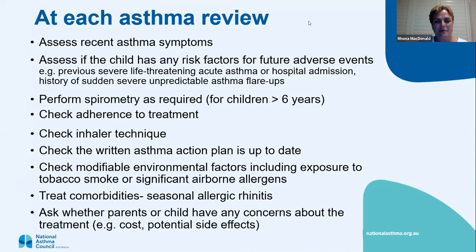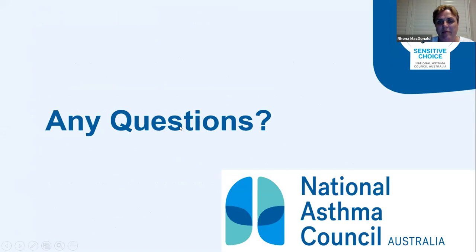Q&A: If a young child between one and two years of age presents with wheeze and work of breathing and responds to Ventolin, is it more likely asthma rather than viral-induced wheeze? It could be either. You need to see if they do it regularly. Look at the history — does mum or dad have asthma, do they have eczema or rhinitis? More likely to be asthma. But if it's just when they catch a virus, it might just be viral-induced wheeze.